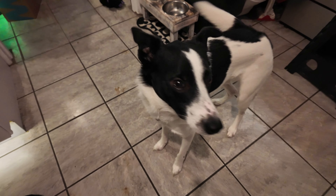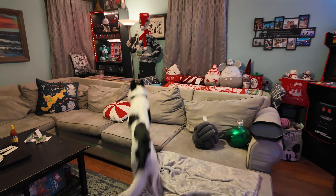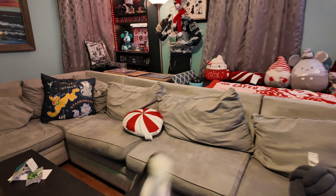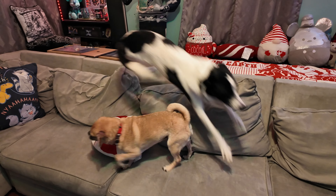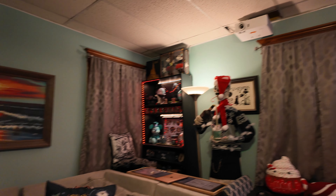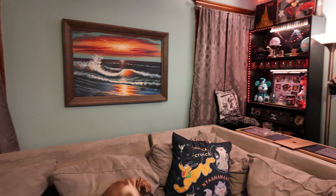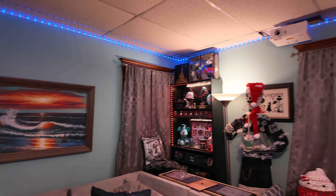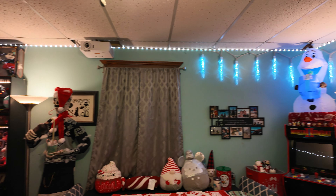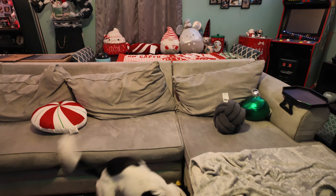New camera! Do you like it? Just testing the quality out again. What happened to the lights, did you turn them off? No. Wow, the phone can't even get this good of quality. I can't wait to really put this camera to the test.